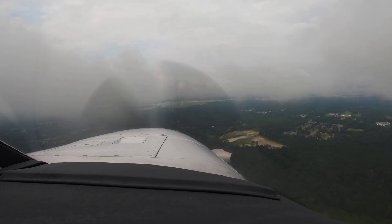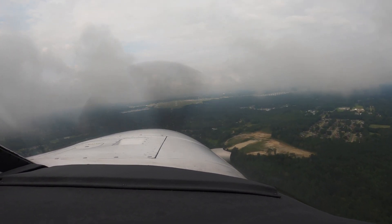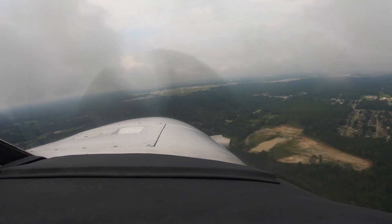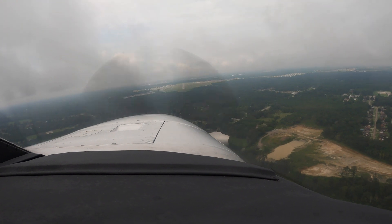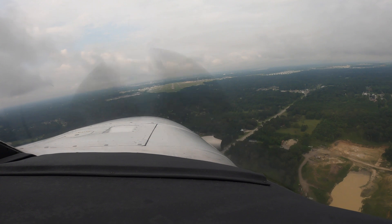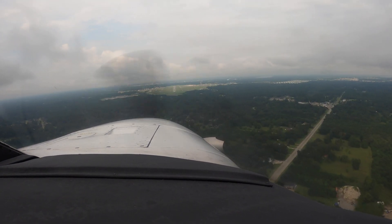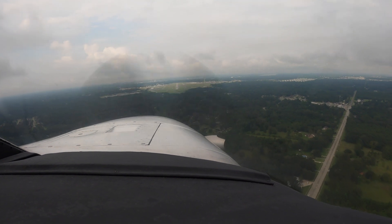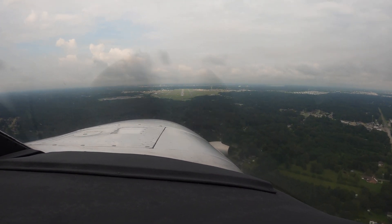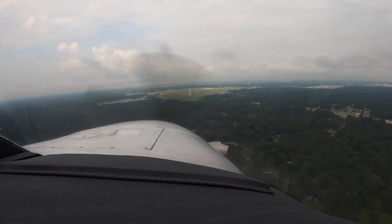Bases 920. Autopilot off first, then second notch flaps. Hold your head still — autopilot disconnect, and you'll see the runway stays pretty still. Wings level, in the crab, so no rudder yet. Bases 920, 172 Mike Alpha.